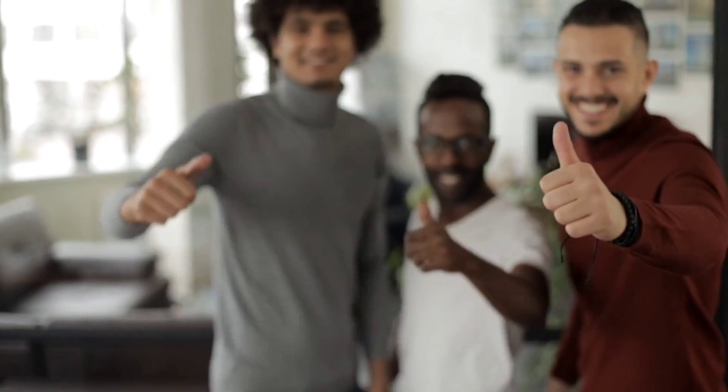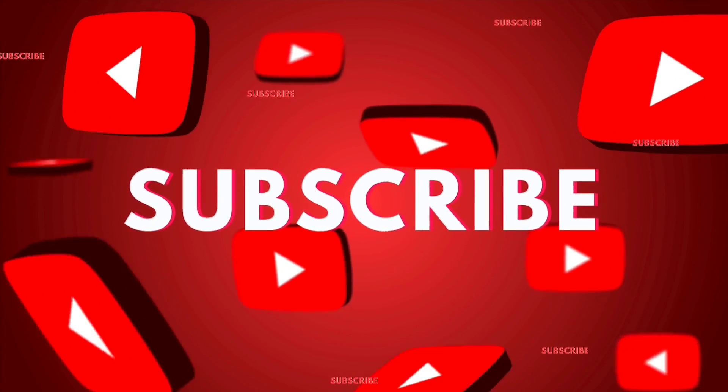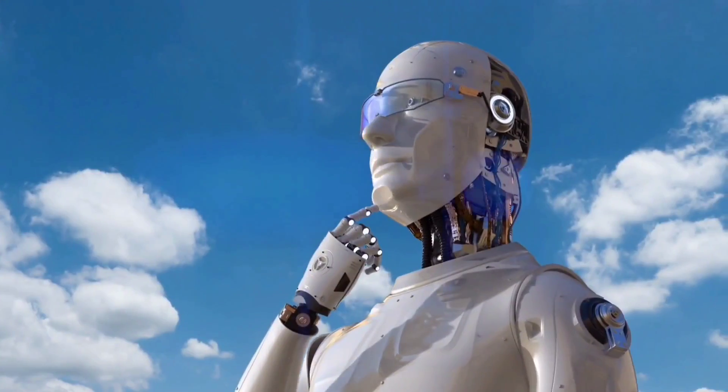If you enjoyed this video, give it a thumbs up, share it, and subscribe to our channel for more videos like this in the future. We'll see you in the next one.